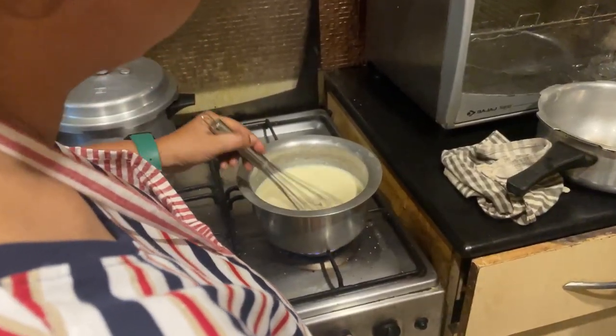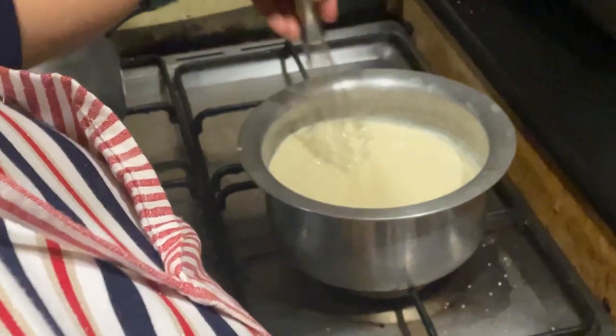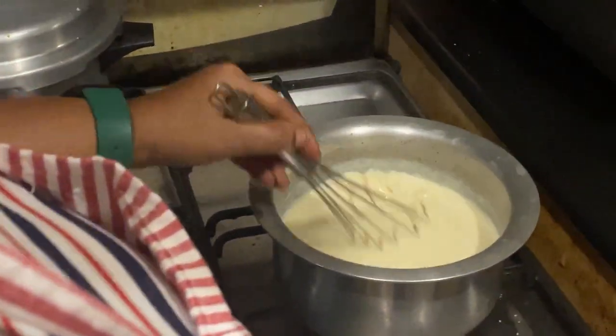My custard is ready — and at this juncture I put it off the fire. This is a nice strong coffee solution for dipping the biscuits — do it quickly.